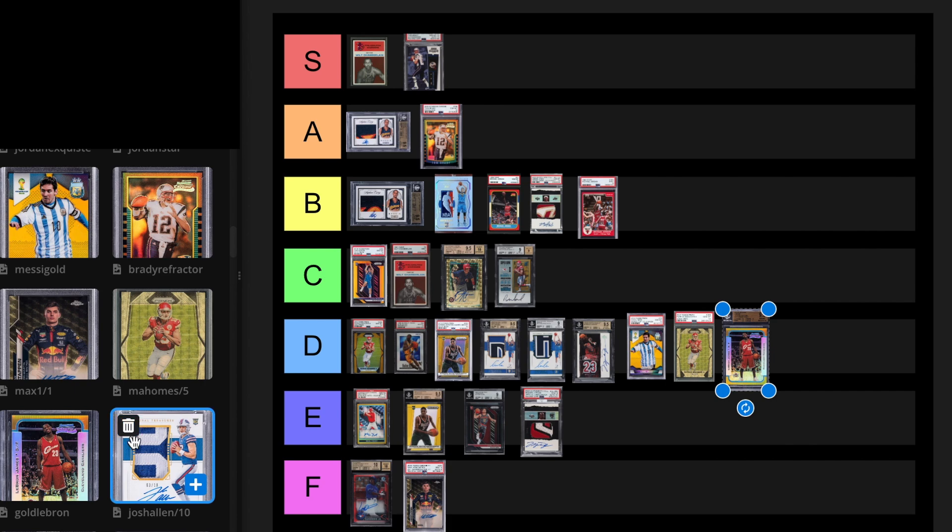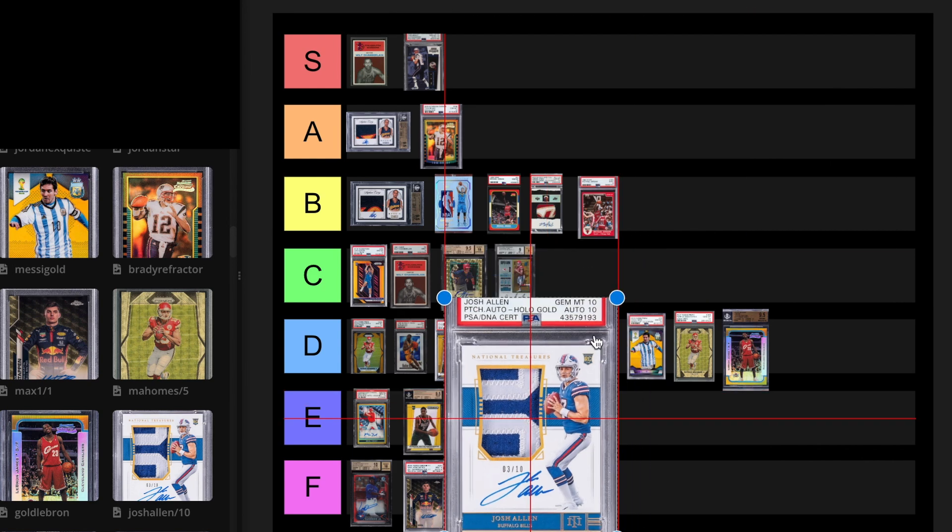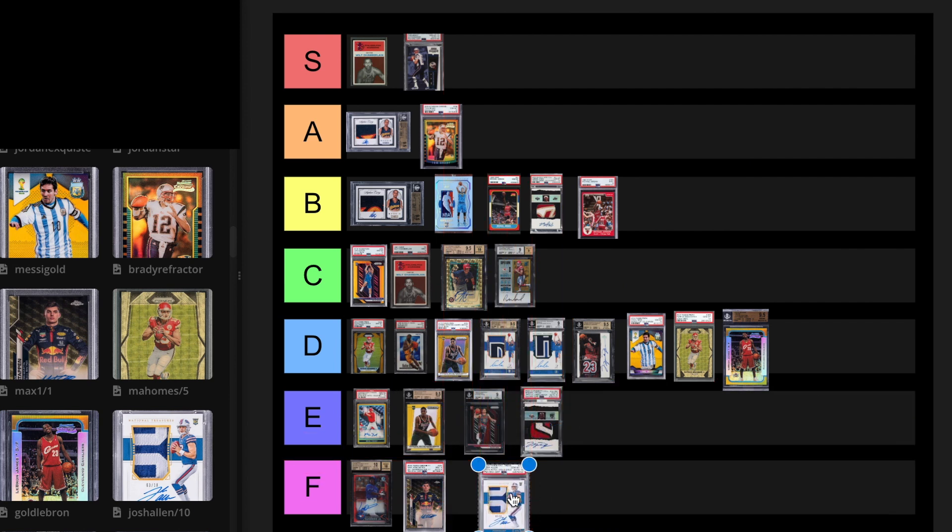Josh Allen, 10-10 out of 10, National Treasures. Josh Allen cards have taken an absolute massive hit — he also has not performed well. Their most recent sale on this card was an 8.5 for $24,000 on September 10th, 2023. There are only two 10s. The last 10 sold for $144,000 in December 2022. The 10-10 sold for $312,000 in April 2022. Long-term right now, I'm putting it at F.